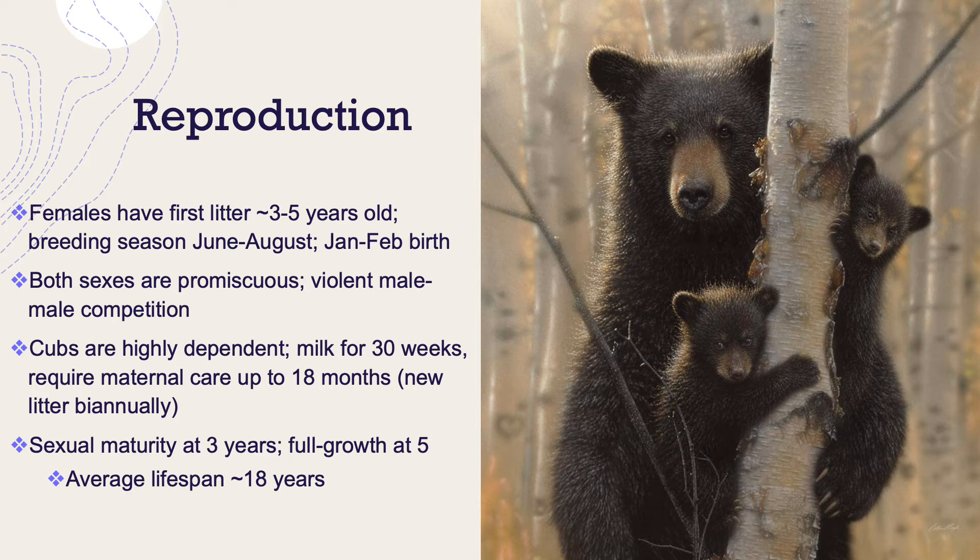They reach sexual maturity at three years of age and are full grown at five years. Their average lifespan in the wild is about 18 years. It's been said not to come between a mother and her cub — that's definitely advice I would follow. Though I did read that mothers aren't as aggressive regarding their cubs as some grizzly bear species and polar bears.